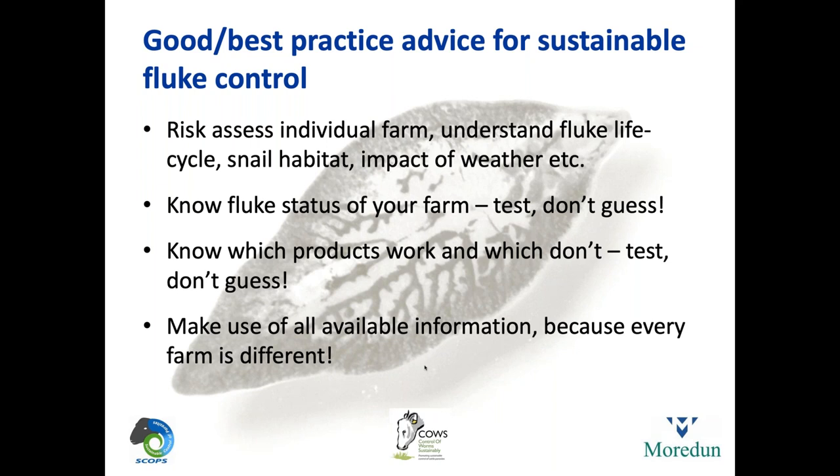In terms of good or best practice advice around sustainable fluke control: risk assess the individual farm, understand the life cycle, understand what snail habitat looks like, be aware of the impact of the weather — is it a normal year, is it normally wet, is it exceptionally wet, what was last year like? Know the fluke status of your farm — whether you have fluke or don't. Test, don't guess. There are a number of tests and they all tell us something worth knowing. Also know which products work and which don't — don't wait until you've got a problem to find out. Make use of all available information from the websites mentioned. Be aware that every farm is different — as Lesley said at the outset, every year and even every field can be different.